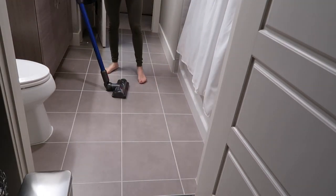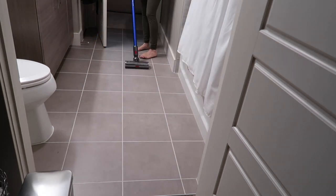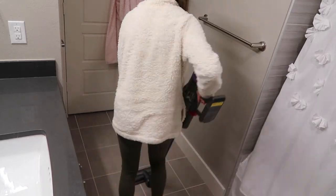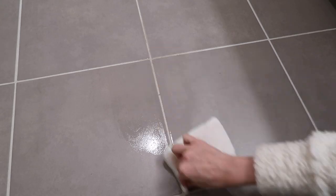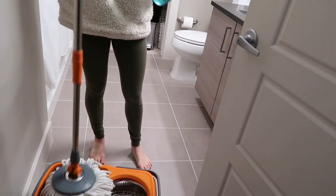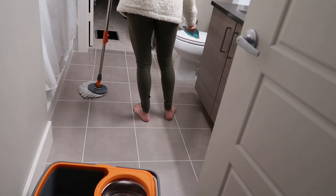Today I'm going to vacuum the floors first, then scrub some of the grout, and finish it off with a good mop. I do it in that order because I want to make sure I get all of the hair and particles up first, then do the grout cleaning, and finish with a mop of the whole surface. I'm using my Cosabella spin mop — I really like it — and I'm pairing that with the Method squirt mop in the spearmint scent.